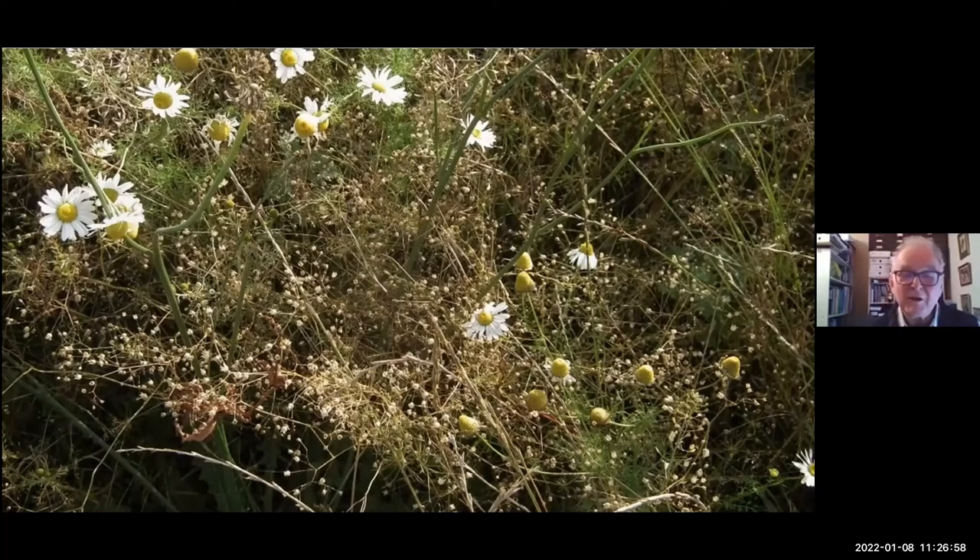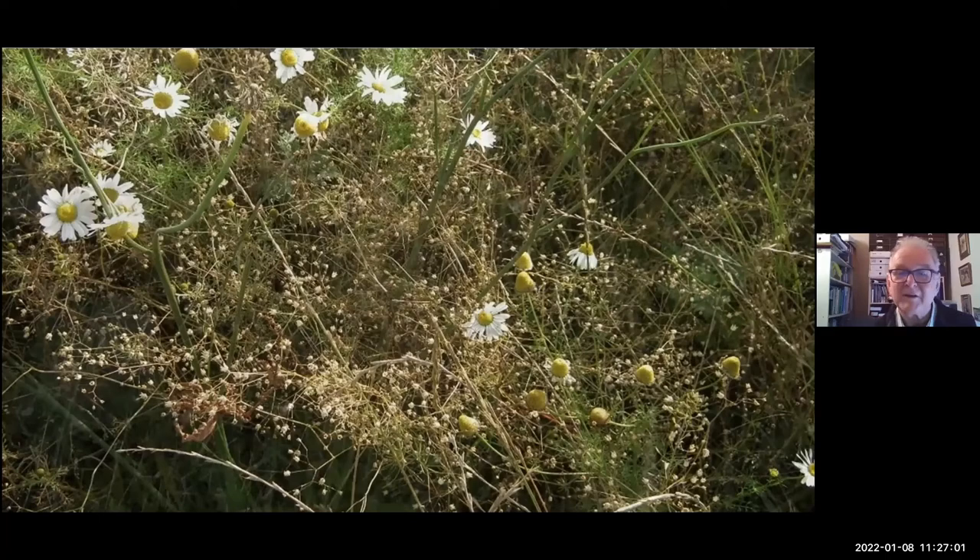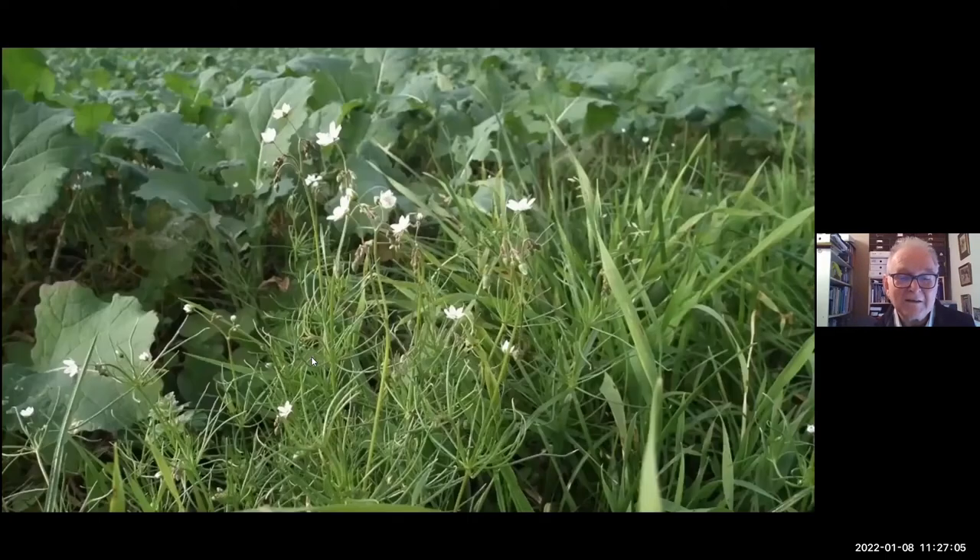This is what corn spurry looks like earlier on — it's got a typical five-petalled flower of the pink family, and these long narrow leaves. It's almost carnation-like. And again, this is another constituent of that primeval porridge.